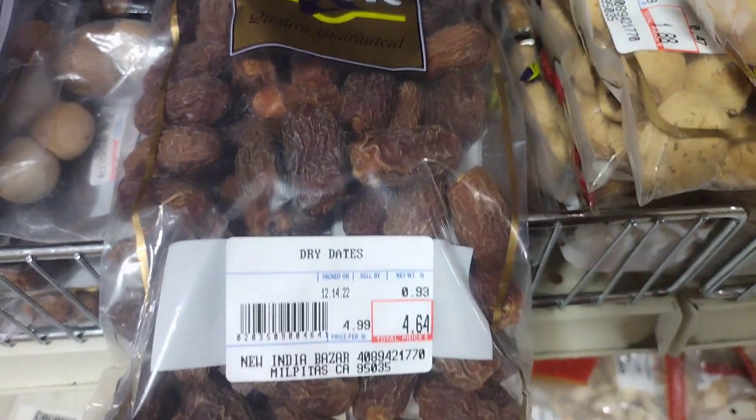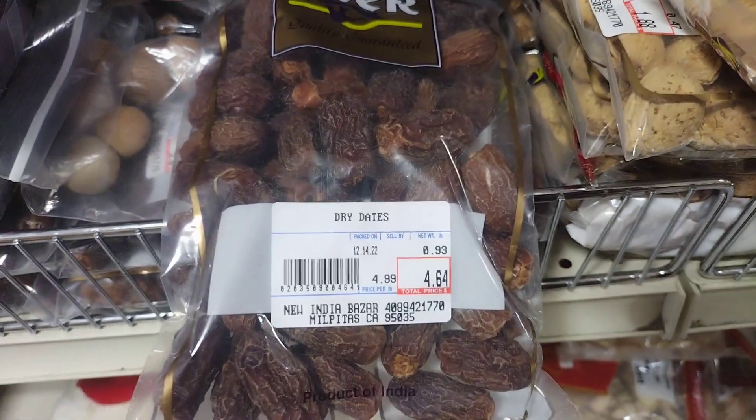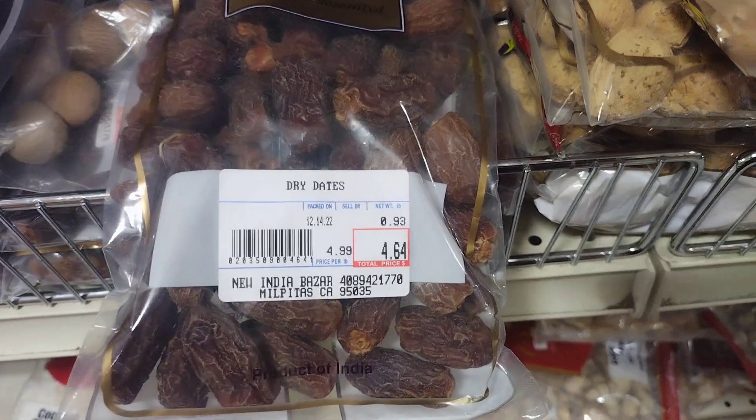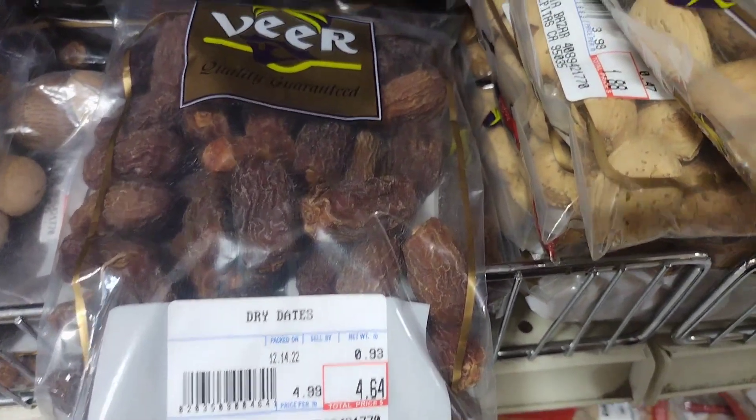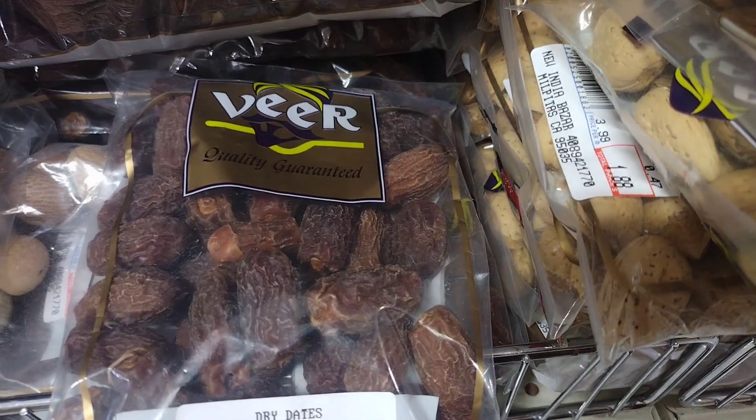Here are a few examples of dishes that use dried dates as an ingredient. Date pudding: a sweet dessert made by combining dried dates with butter, sugar, eggs, and flour, and then baking the mixture until it is firm.